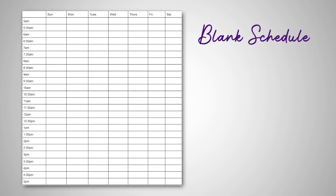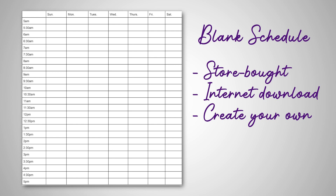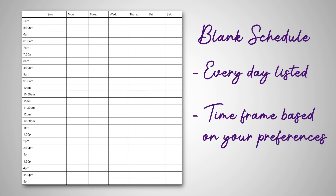Here's an example of a blank schedule layout. You can use a store-bought one, find one on the internet, or create one yourself — whatever works best for you. There is a box for every day of the week, and the time frame heavily depends on your schedule and preference.